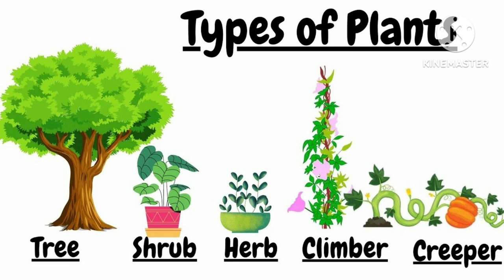Mainly, there are five types of plants. They are trees, shrubs, herbs, climbers and creepers.